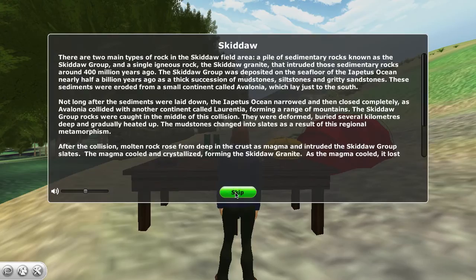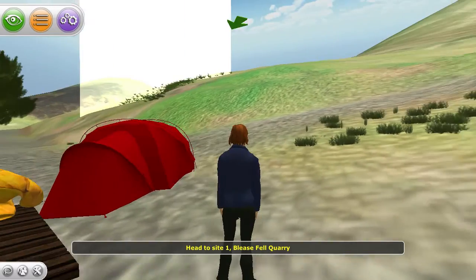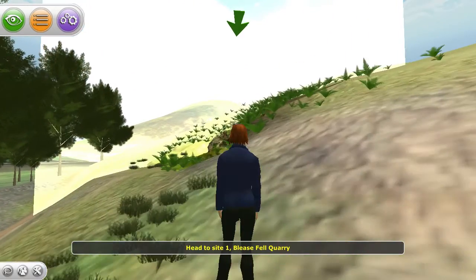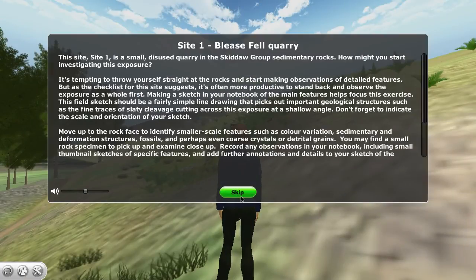There are two main types of rock in the Skiddaw field area. Site One is a small disused quarry in the Skiddaw Group sedimentary rocks.